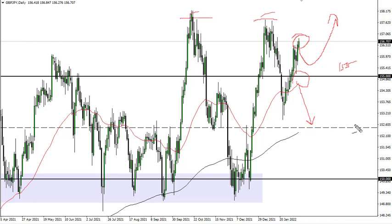If we can take out the highs here, then I think it's buy and hold. If we drop down below this area, 152.5 could be your target. This is all about risk appetite, with the Japanese yen being the safety currency.